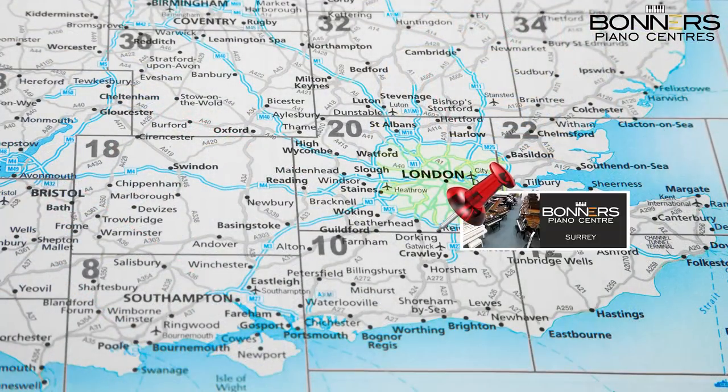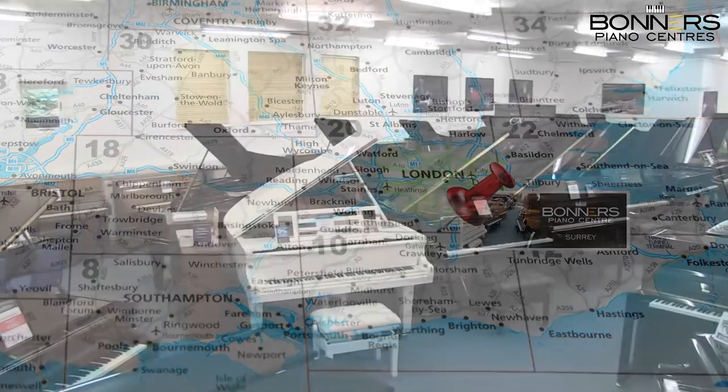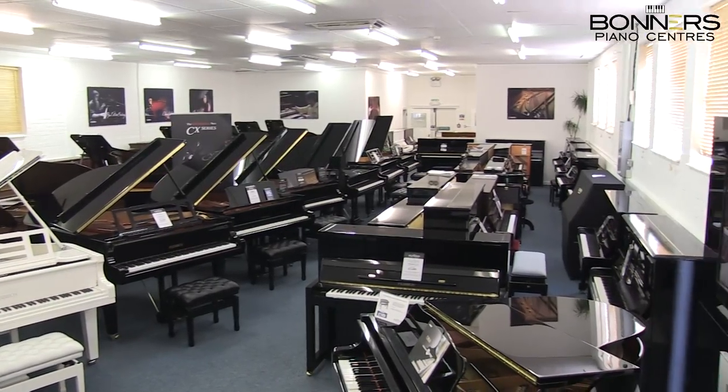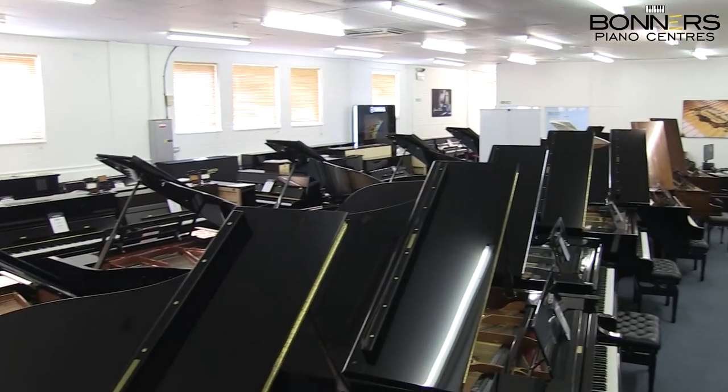You can see this piano along with our large collection of new, reconditioned and pre-owned upright and grand pianos in our Reigate showroom, just off junction 8 of the M25 in Surrey. Thank you.